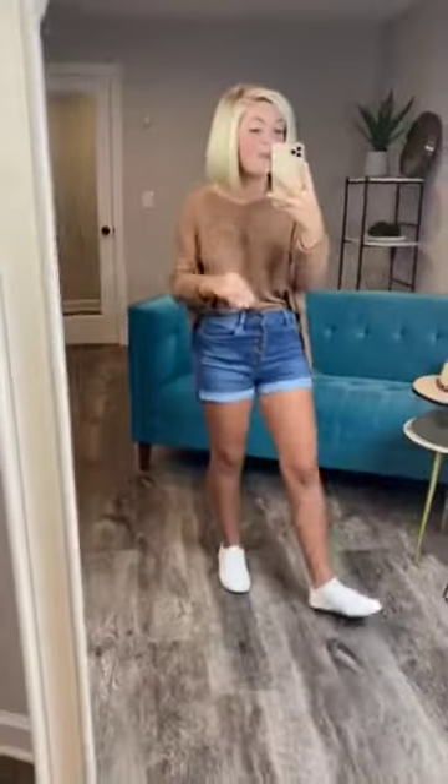Hey boos, check out this knitted sweater. It is beautiful, beautiful, beautiful. It is very lightweight. It's a mix of acrylic and nylon. It is so stinking cute.